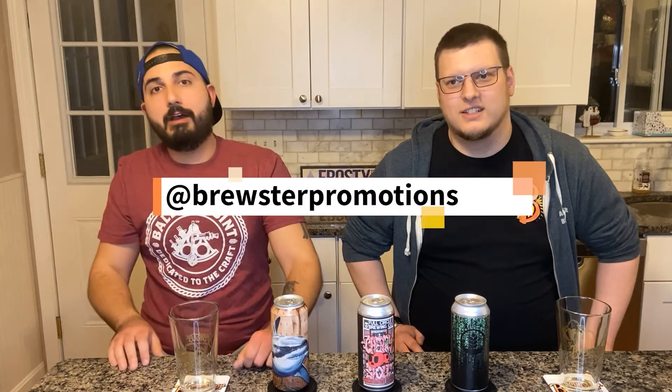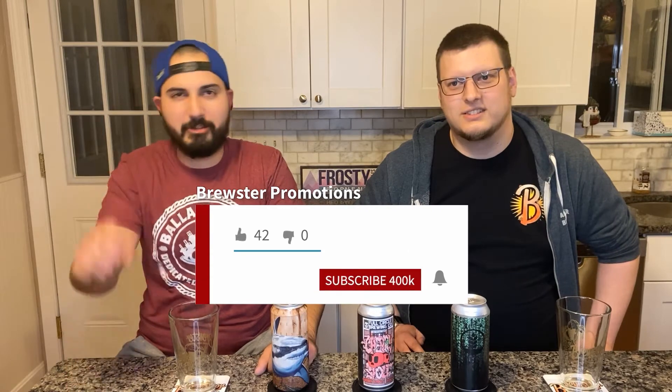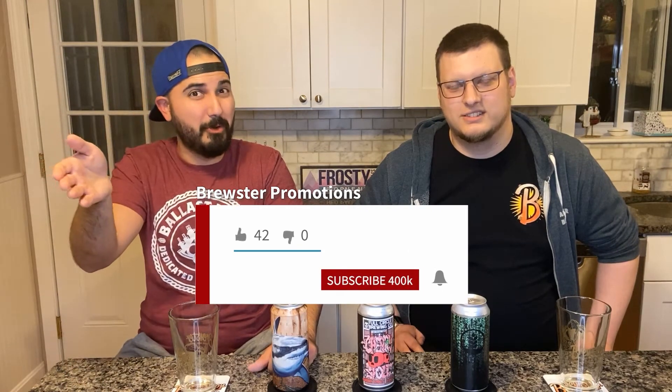Be sure to follow us on Instagram at Brewster Promotions. You can find us on YouTube — make sure you like, comment, subscribe, hit the little bell icon too so you can actually tell when we post. And to see when the newest videos come out, check us out on Twitter as well at BrewsterNH.